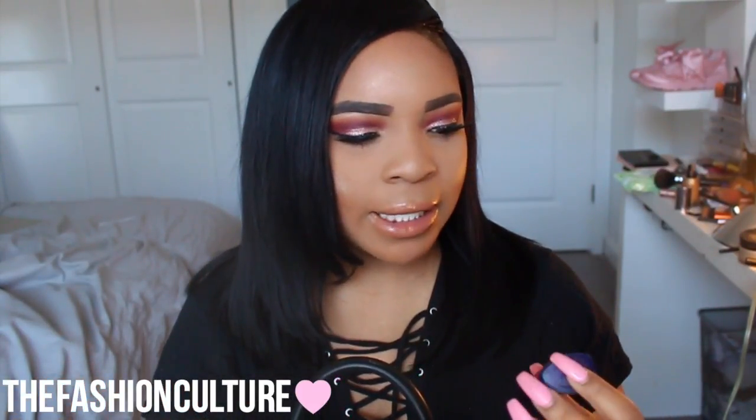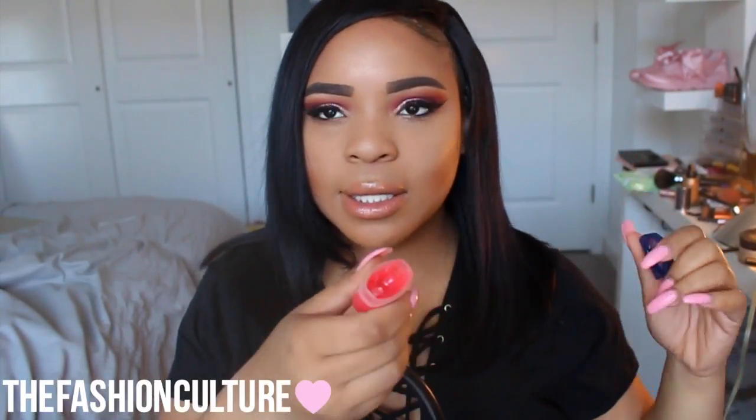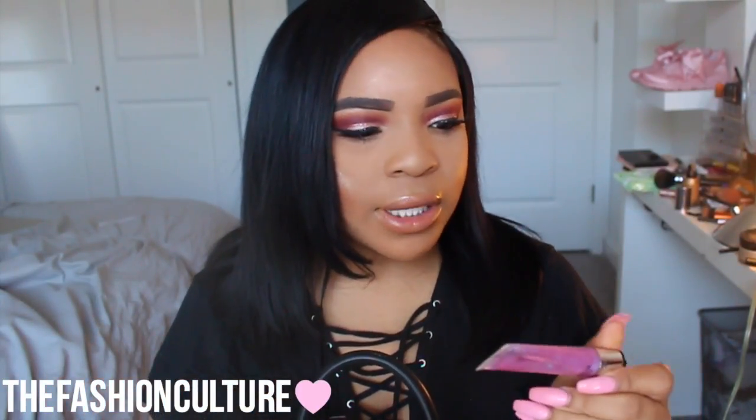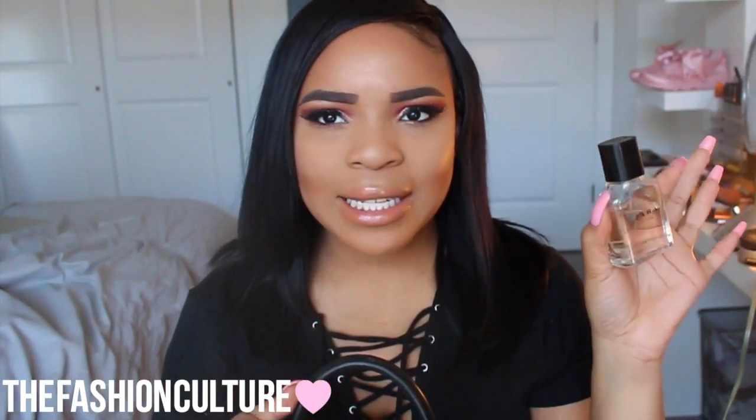I also have the Vaseline Lip Therapy — the little small rosy one. I really like this. It gives a little bit of a pink tint and it's very moisturizing. I also have a Victoria's Secret lip gloss — I don't know what flavor because it's so old, but it's one of my favorite lip glosses ever. And I have a perfume from Zara — the Oriental perfume. It smells so good. If you're looking for an inexpensive perfume I highly recommend this one. I think this was about $10.